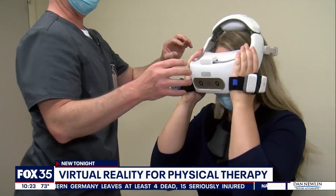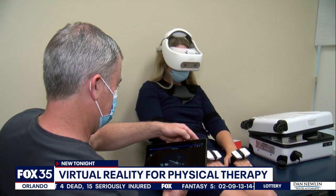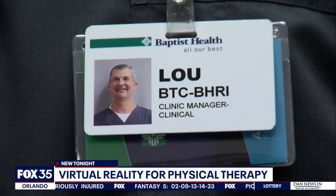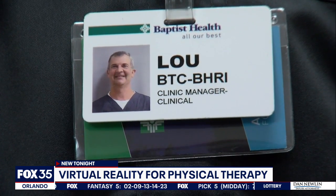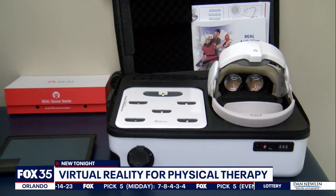Sensor strapped in, headset on. Let's try a different game here. Lou Tretter is a physical therapist at the Baptist Health Rehabilitation Institute in Little Rock, Arkansas. He says this real immersive system can be used for a wide range of patients.